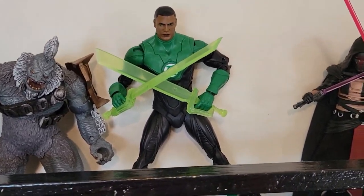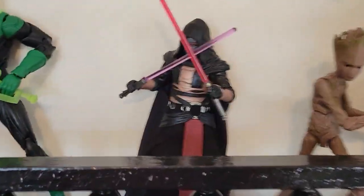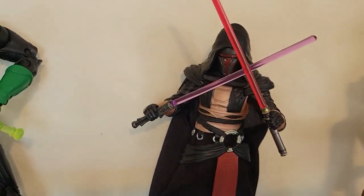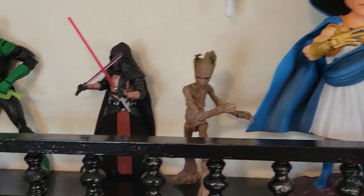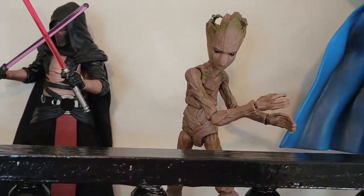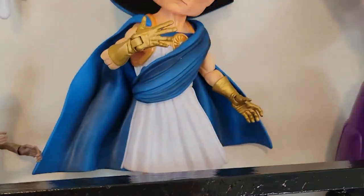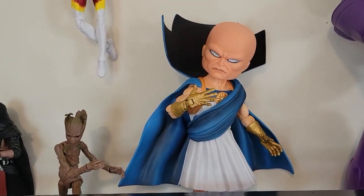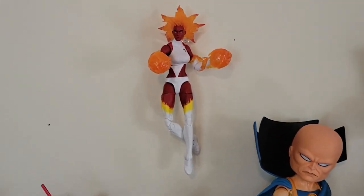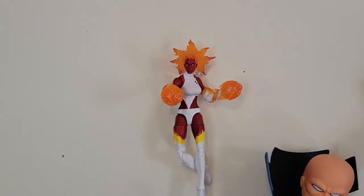I found John Stewart along with Darth Ravine — or Revin, depending on how you pronounce it. We also have the young group, and I finally found the Marvel Select Watcher and the Walgreens exclusive Binary.